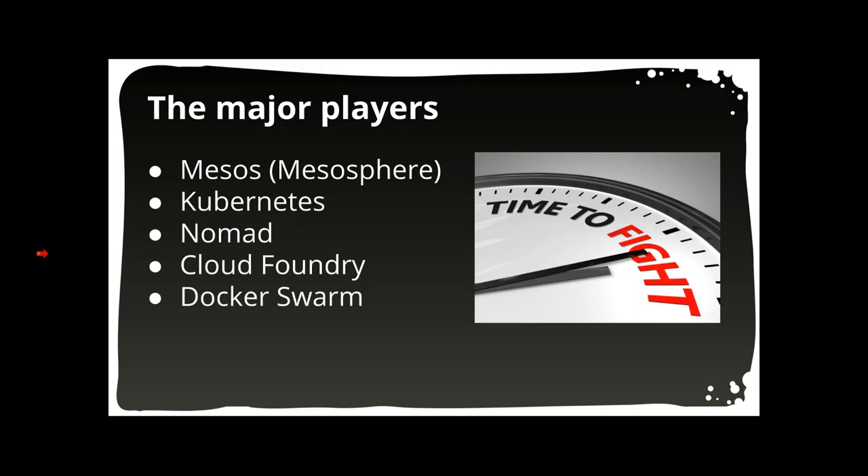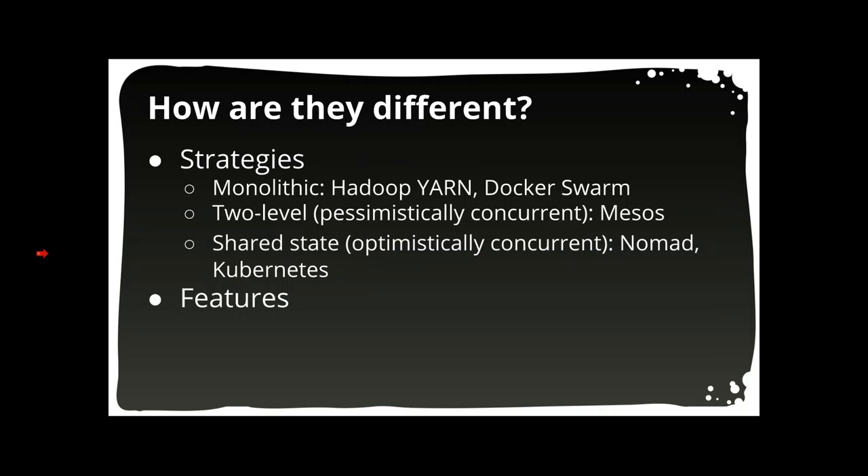Now let's introduce the major players in the scheduler wars. Mesos is an open source Apache product built and maintained by Mesosphere, based in San Francisco. Kubernetes is a project out of Google based on their internal platform called Borg. Nomad is built by HashiCorp, an SF startup that builds some of the best DevOps tooling around, but is a very young company. Cloud Foundry is the oldest solution, primarily maintained by Pivotal, IBM, and HP. And Docker Swarm is a new release that tries to make it super easy to get started.